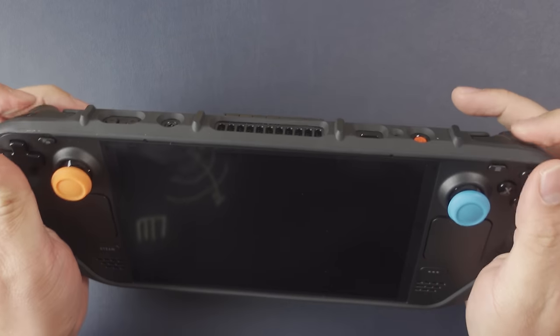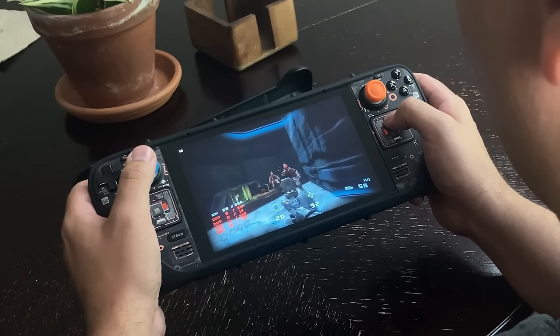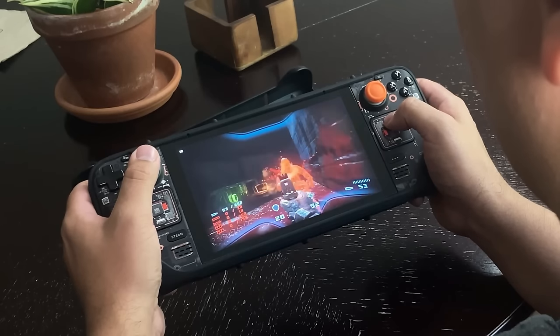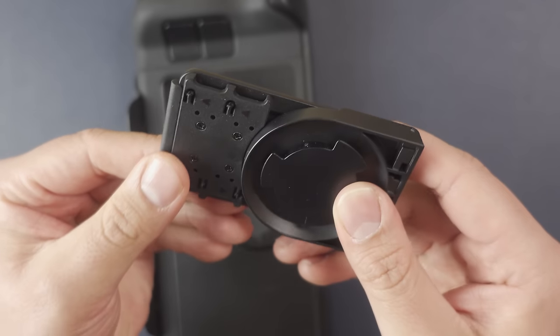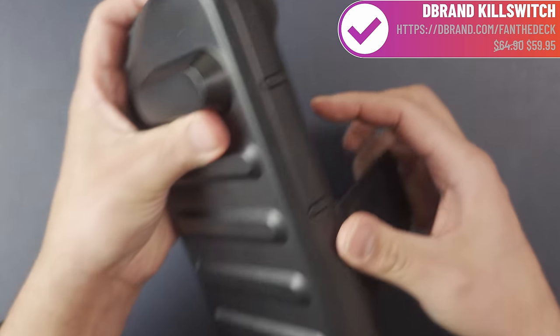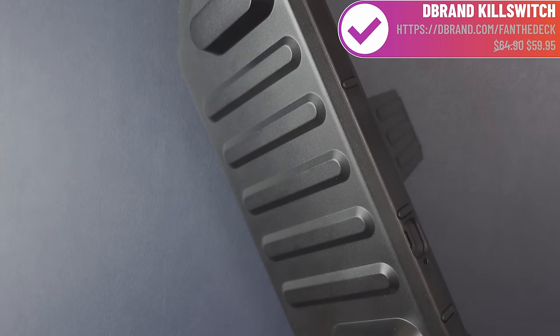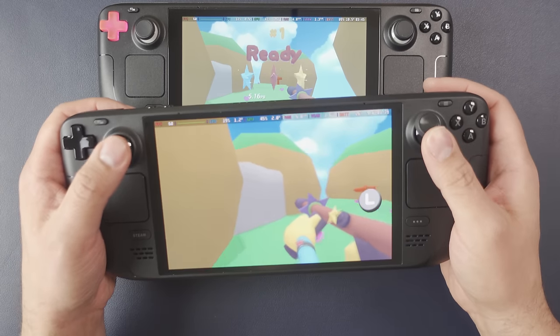If you're upgrading to an OLED and passing down the LCD, the Kill Switch is a no-brainer to protect your Steam Deck. You can get a Kill Switch using my link dbrand.com/fan-the-deck. It's slim, it protects your Steam Deck, and it's extremely versatile — you can get it with a skin and a screen protector. Thank you to DBrand for sponsoring this video.